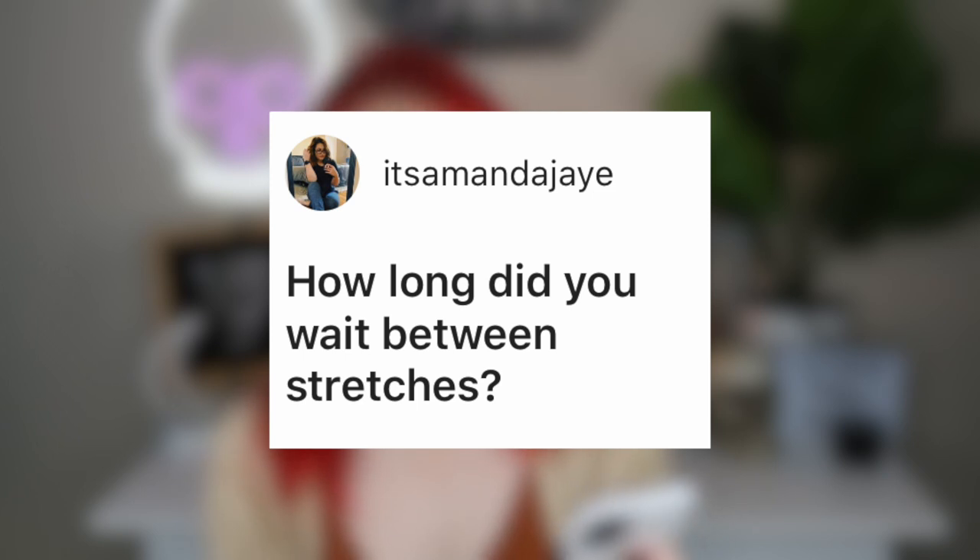Amanda J asks: how long did you wait between stretches? I typically waited five to six weeks for most of them. I think the smaller ones I did about four weeks, but once I started getting to bigger sizes it was five to six weeks.